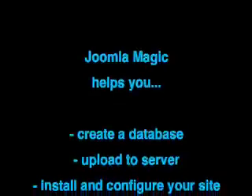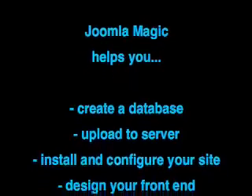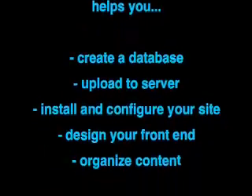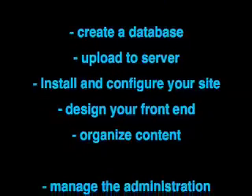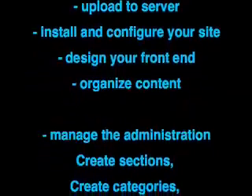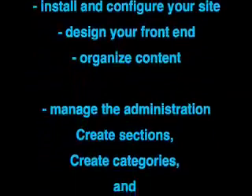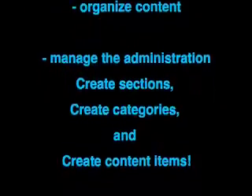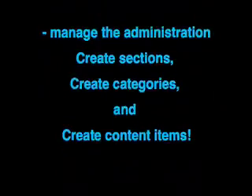You'll learn about installing and configuring Joomla, how to use Joomla's front-end, and how to easily organize your content. You'll also learn how to use the back-end or administration of your Joomla site, which includes creating sections, creating categories, and creating content items — all very important and essential to Joomla.